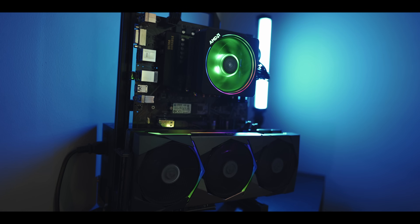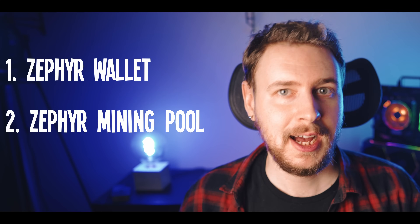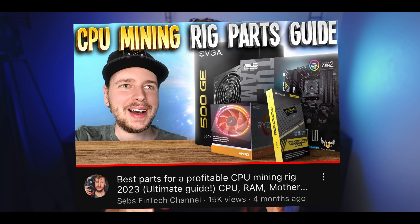So what do you need to mine Zephyr? The Zephyr blockchain uses the RandomX algorithm, which is a CPU mining focused algorithm, so you'd need either a computer with a decent CPU or a dedicated CPU mining rig. On top of that you'll also need a Zephyr wallet, a mining pool, and mining software. If you're wanting to get started in CPU mining by building your first rig, I have a video going over the best components to build a cheap but still profitable CPU mining rig — I'll link that down in the video description along with all the components listed.